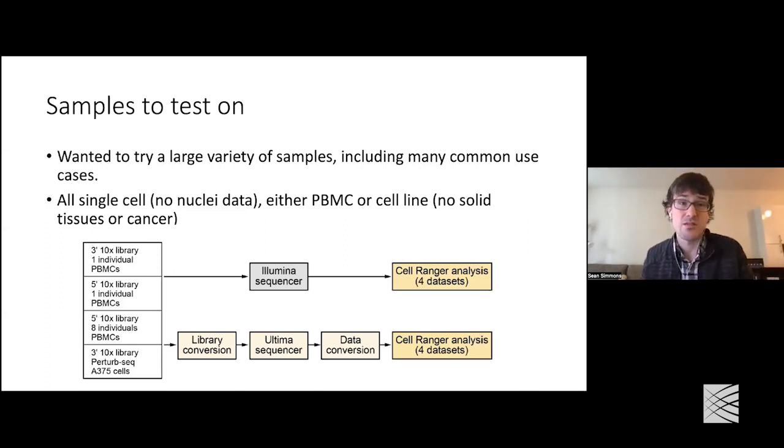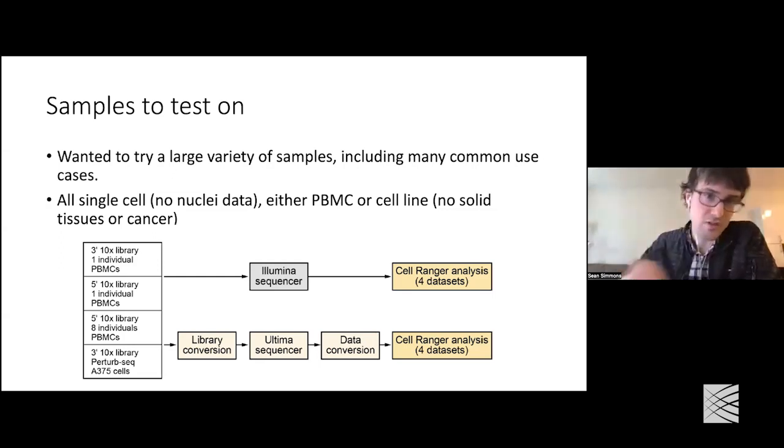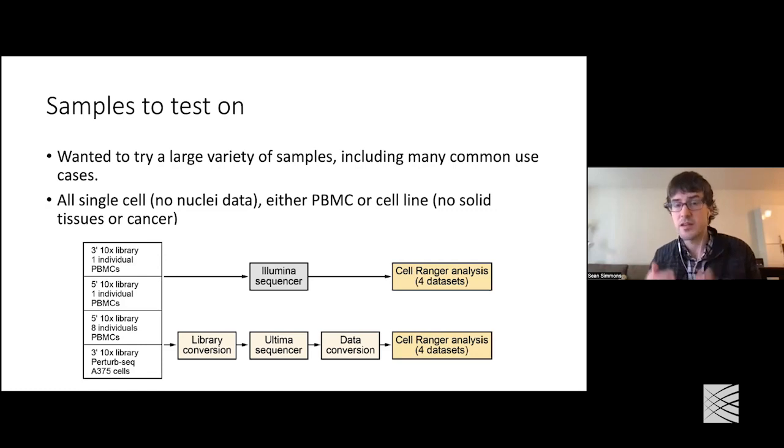Because we mixed PBMCs from eight individuals, we were able to use multiplexing approaches to identify doublets, enabling the overloading. Finally, we were also really interested in using this technology for single-cell screening — the idea being that we perform some kind of perturbation in a bunch of cells and get a single-cell readout that also tells you which cells have which perturbations. It's similar to a CRISPR screen with a single-cell readout. Those often require a large number of cells and thus cost a lot. Each library was generated and split into two — half for Illumina sequencing, half for Ultima sequencing, so we can directly compare on the same cells.